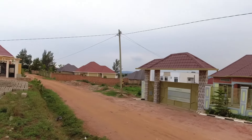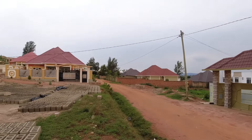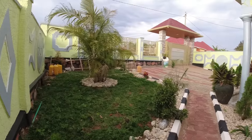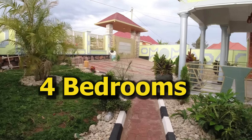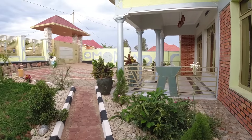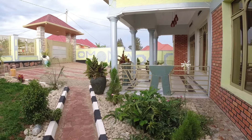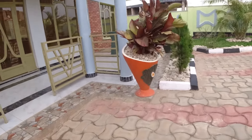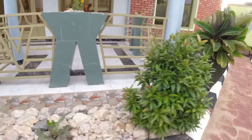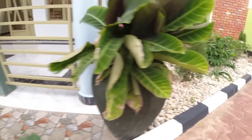It's located in the B4 neighborhood with a good and beautiful view of the mountains in Kigali. This house is a 4 bedroom house with 3 bathrooms, dining room and living area. It has a boy's quarter outside and an outside kitchen, a small garden and parking for like 3 cars.